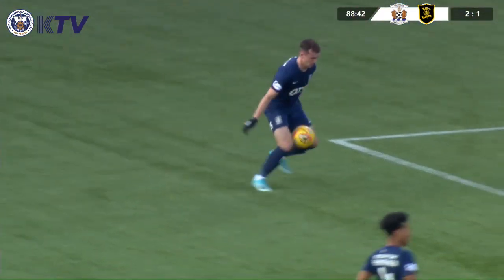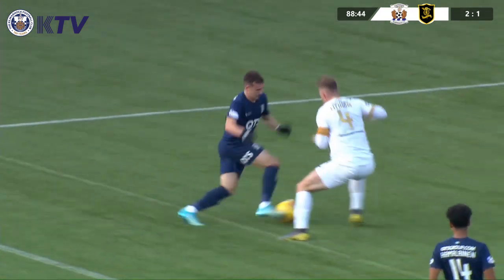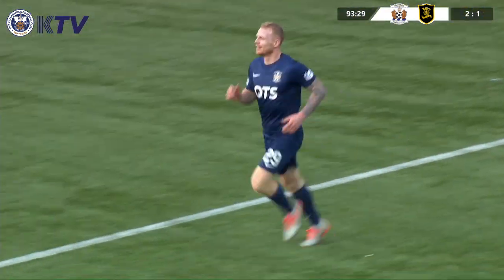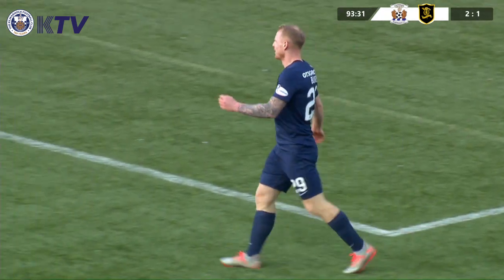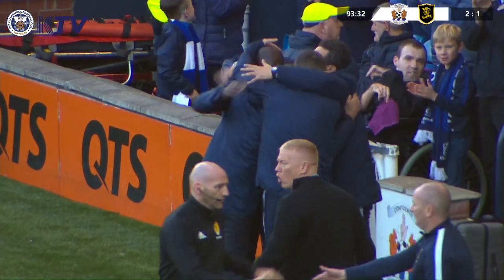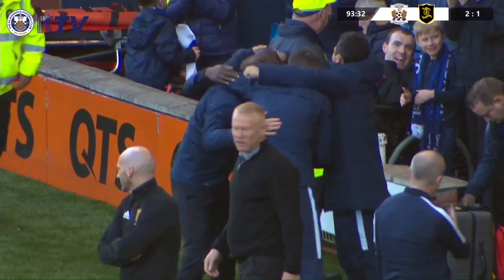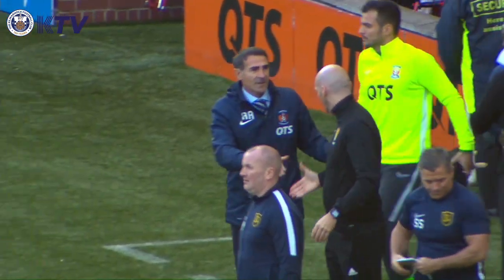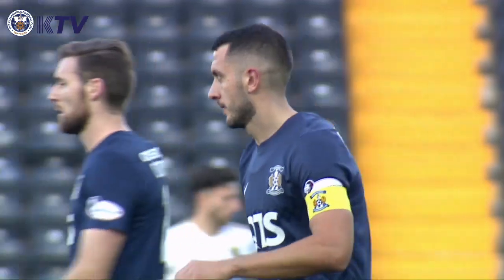Yeah, unfortunate — good effort. Just a fraction wide, and that would have put the game beyond Livingston's reach. The fact he was going to his left, though, made it narrower. And that is that. Kilmarnock have three points — a 2-1 win here at home to Livingston. Gary Dicker and Rory McKenzie the goal scorers, in what was a professional, accomplished, and comfortable performance.